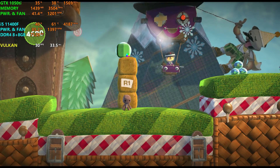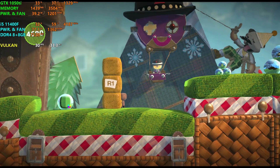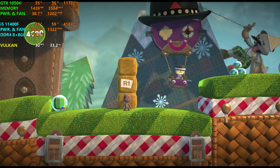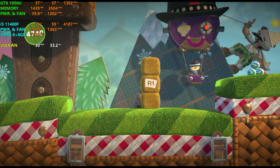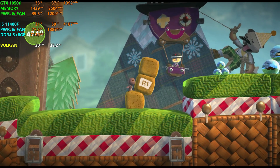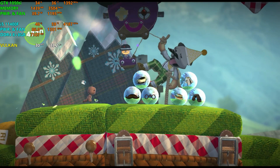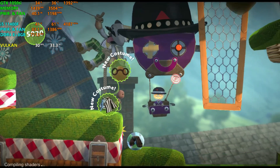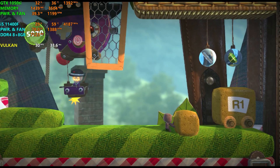Use the grab button to take hold of spongy bits and the left stick to drag them about. Tap the action button while dragging to give yourself a little oomph.